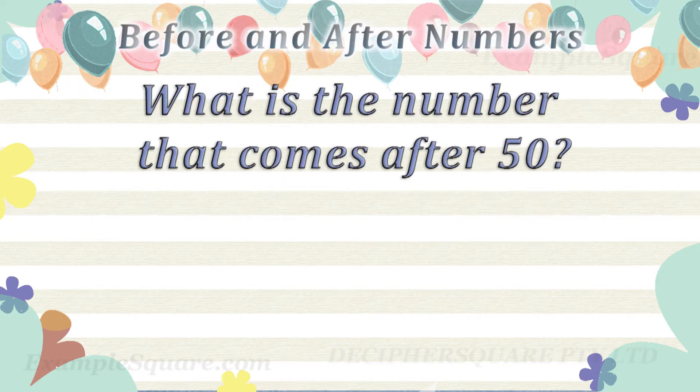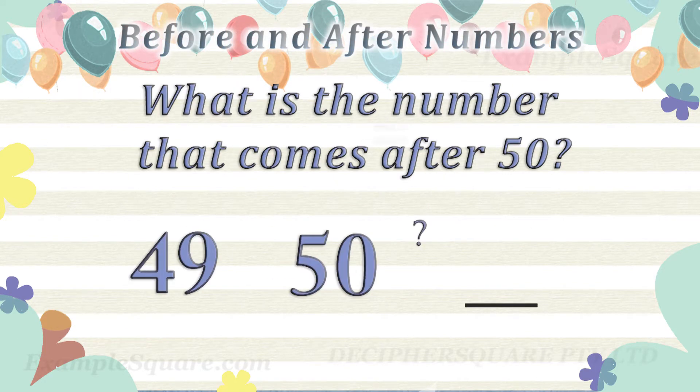What is the number that comes after 50? 51 comes after 50.